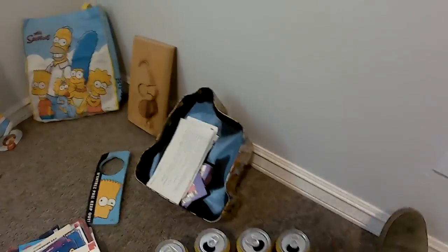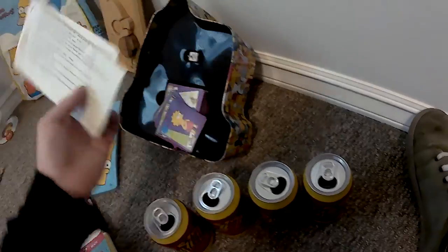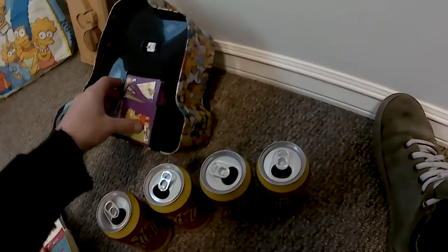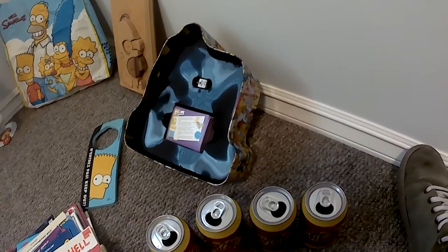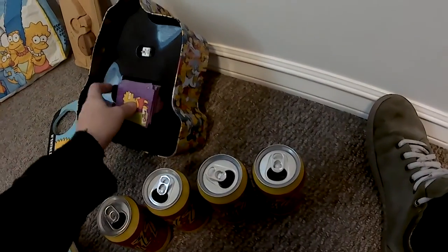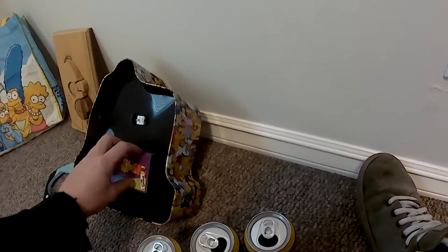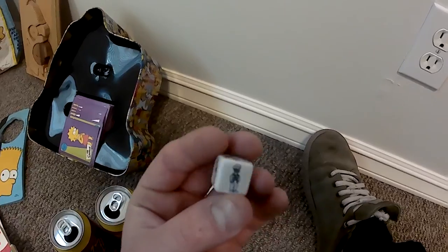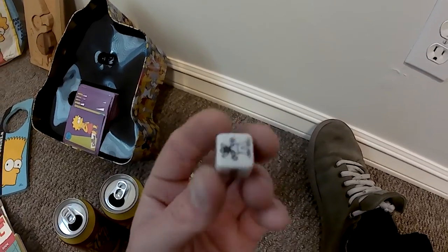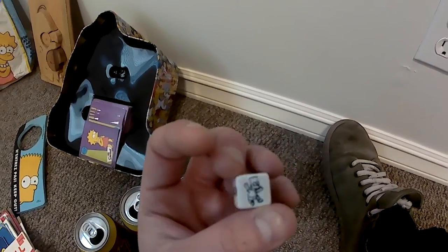We have a card game from The Simpsons. I had lost the lid, unfortunately. But there's a nice trivia card game here from The Simpsons — test your true fan knowledge of the show. Something really cool — it comes with a nice little dice. You've got Moe on one end, Chief Wiggum, Apu, Burns, Krusty, and Bart.